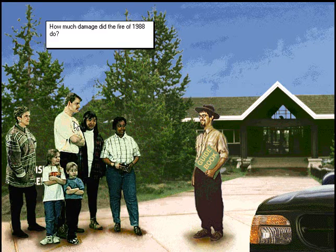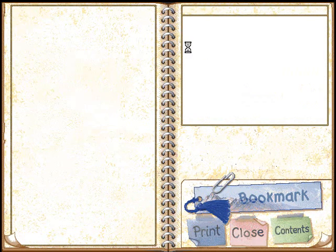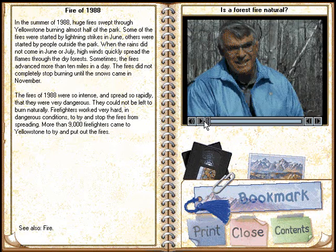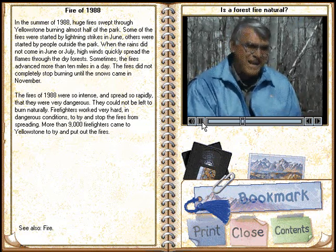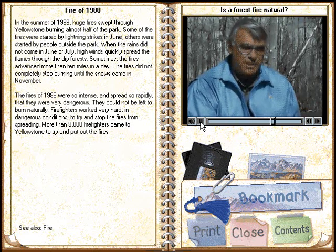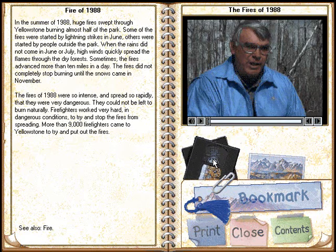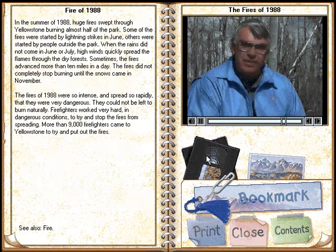How much damage did the fire of 1988 do? In this ecosystem, fire has always been a part of it — it's part of the system. If a national park's purpose is to maintain a system in as natural a way as possible, then fire needs to be a part of that. There were a number of fires in 1988; it was a very dry season and there were something like 50 fires that started that year.